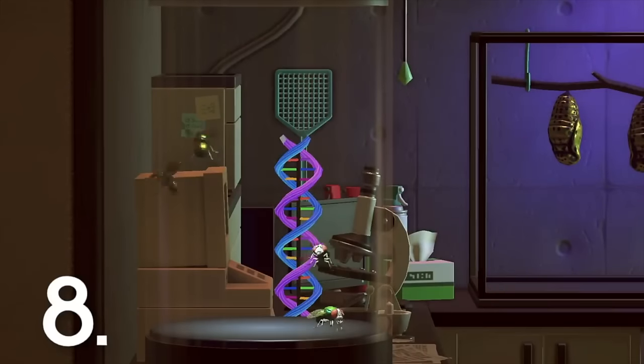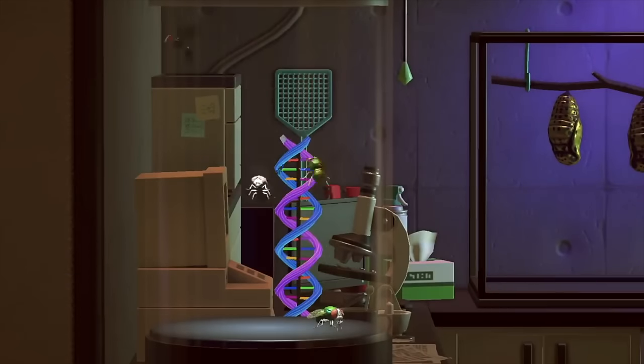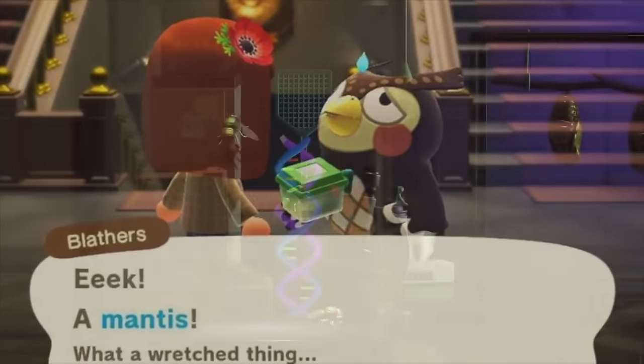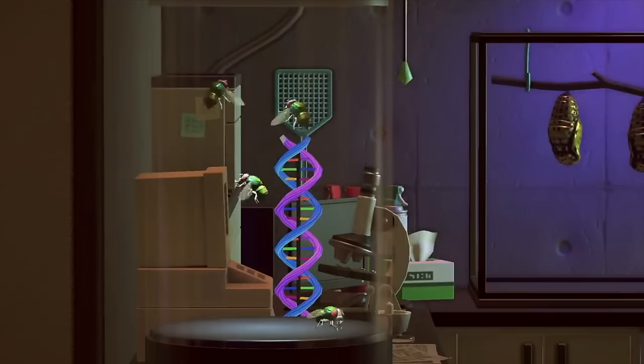Number 8: Hilariously, the lab actually has a little fly swatter right behind where you can find your flies. This is very likely a nod to the fact that Blathers absolutely hates bugs and would do whatever necessary to get rid of them — so definitely don't put it past him to try and swat these if they ever escape from that tank. This is definitely the best detail in the little lab for me.